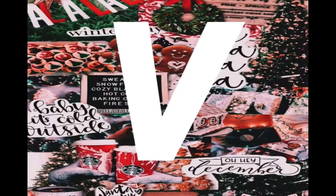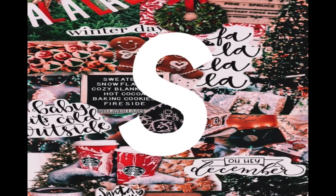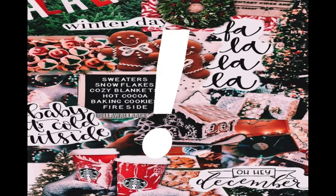Hey guys! Today I'll be decorating my room for Christmas. Sorry for not posting yesterday, but I did post up the makeup video for yesterday. Today I will just be decorating my room for Christmas and I'm going to show you everything that I've got for it.